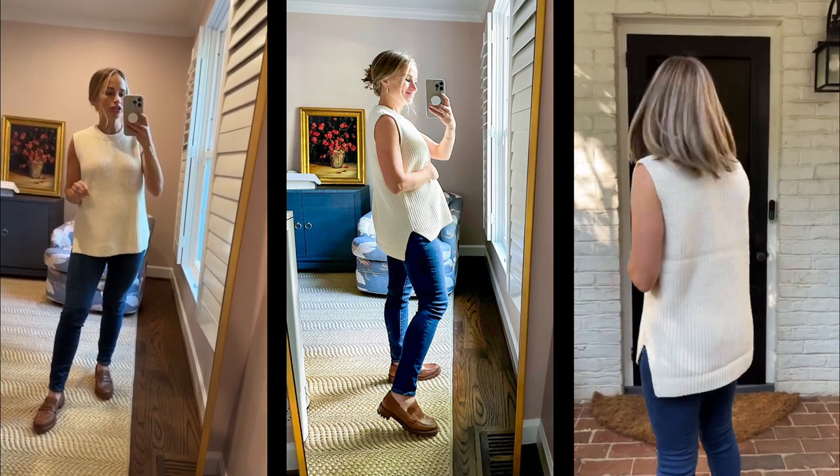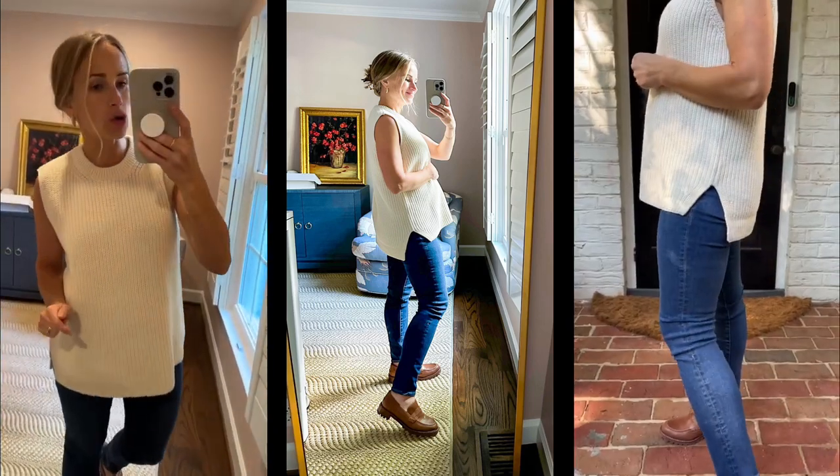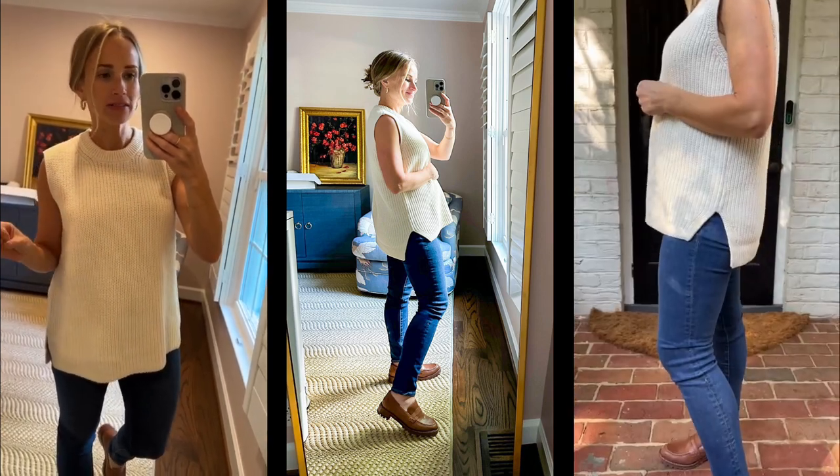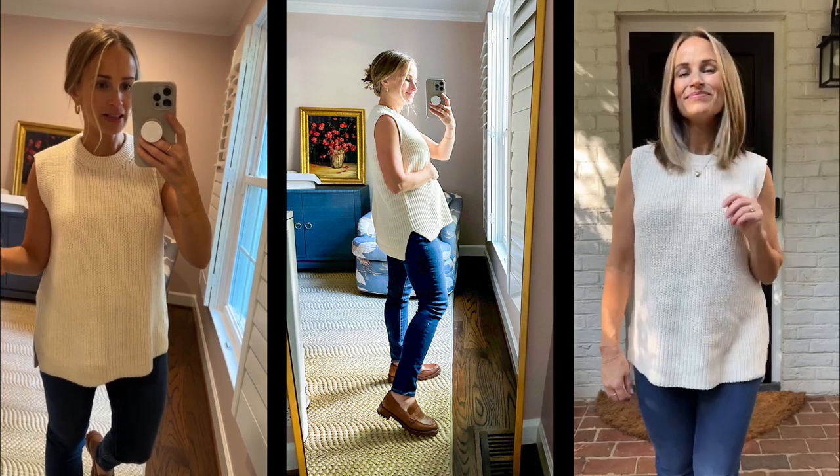Madewell is crushing the sweater game. This is so flattering and not itchy. Why have brands always made things itchy? Finally, Madewell does not.